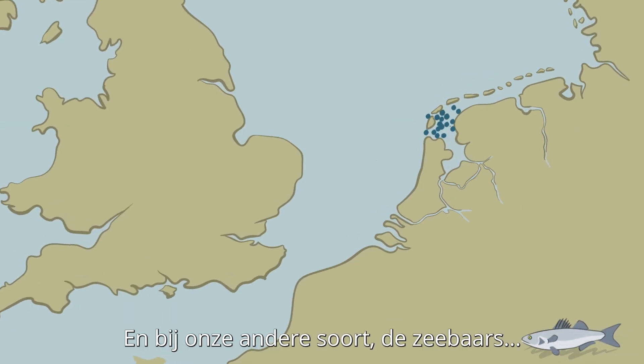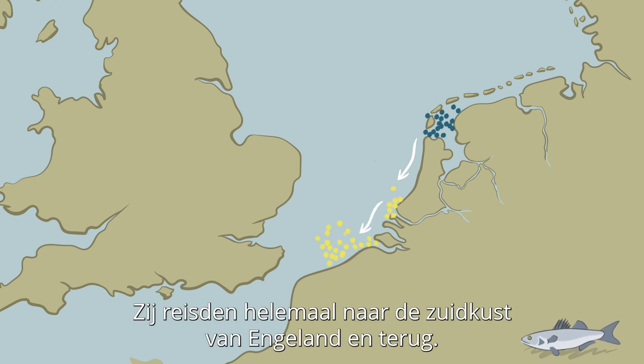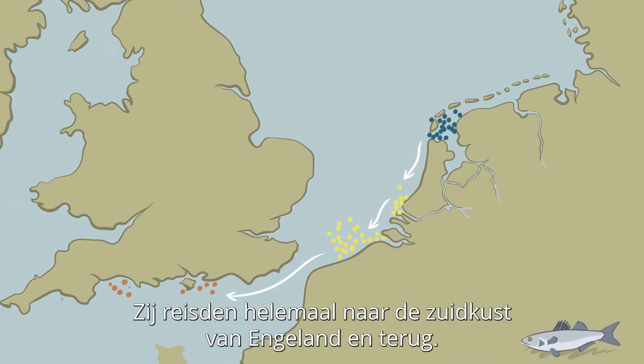For our other species, sea bass, we actually saw them go much further — they traveled all the way to the south coast of the UK and back.